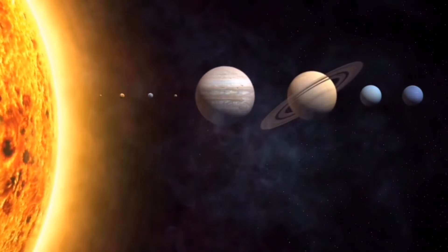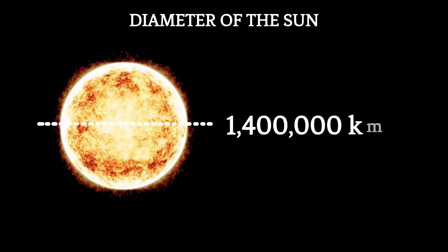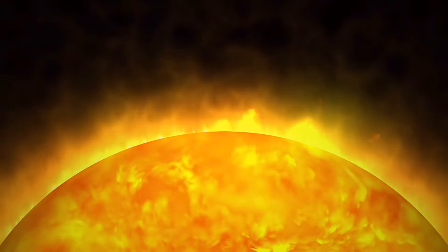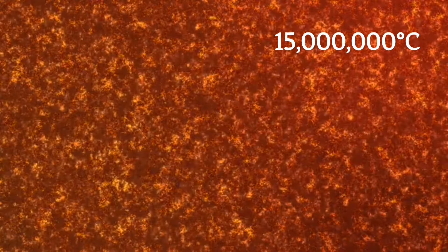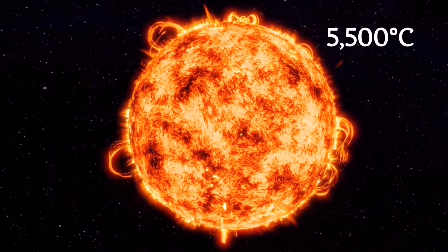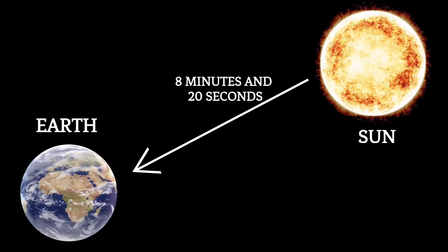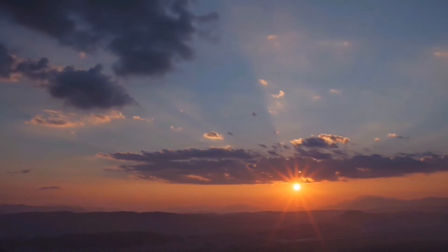The sun is a star often referred to as the yellow dwarf. It has a diameter of about 1.4 million kilometers, and its extraordinary energy output is a result of nuclear fusion processes occurring in its core, where temperatures can surpass a staggering 15 million degrees Celsius. The temperature of the sun's photosphere is approximately 5,500 degrees Celsius. Light from the sun takes approximately 8 minutes and 20 seconds to travel to planet Earth, meaning the light you see from the sun actually began its journey over 8 minutes ago.